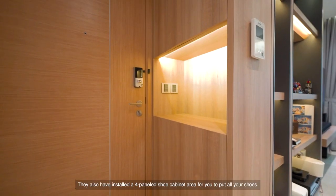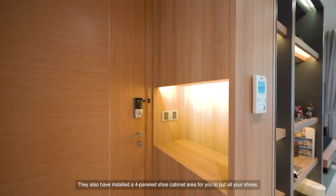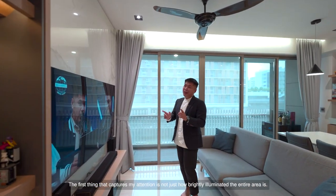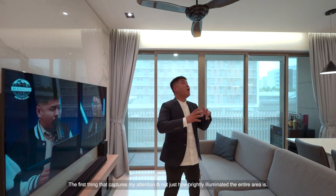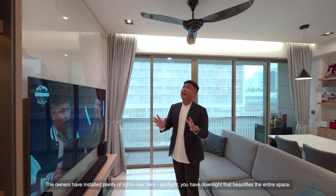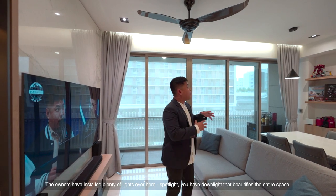They have also installed a four-panel shoe cabinet area for all your shoes. Coming in, this is the main living hall of the property. The first thing that catches my attention is not just how brightly illuminated the entire area is — the owners have installed plenty of spotlights and downlights that beautify the entire space.